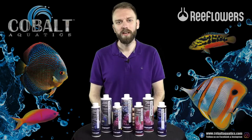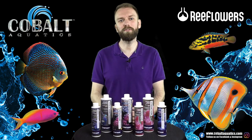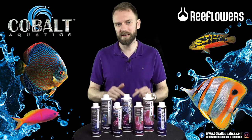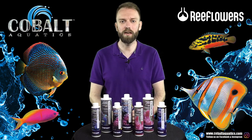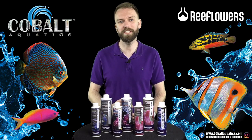If you're looking to get some for your tank, make sure you check your local fish store or visit reefflowers.us. If you have any questions, leave them in the comments below or message our customer service team on cobaltaquatics.com. Please hit that like and subscribe button for more content like this, and we'll catch you next time.